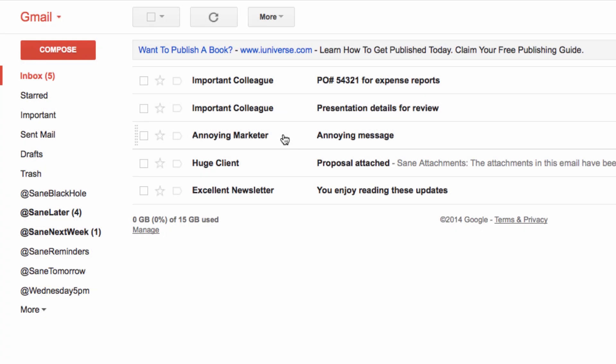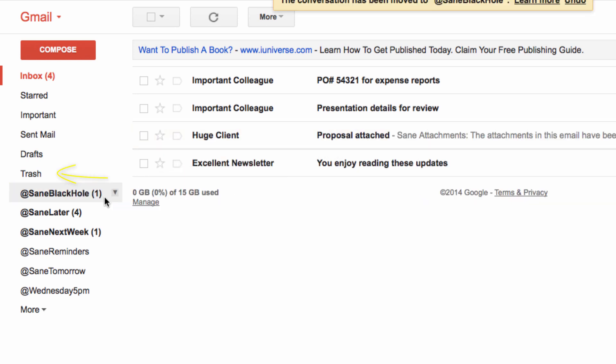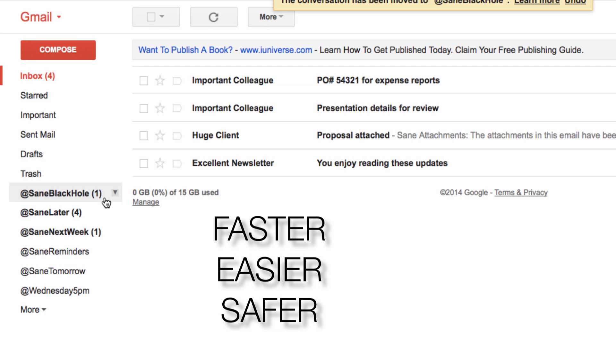If you never want to hear from a sender again, drag that email into SaneBlackHole and all future emails will go straight to trash. It's like unsubscribing, but faster, easier, and safer.